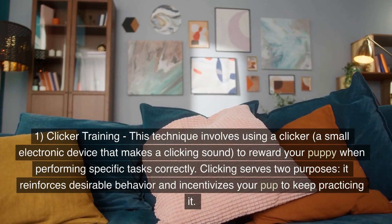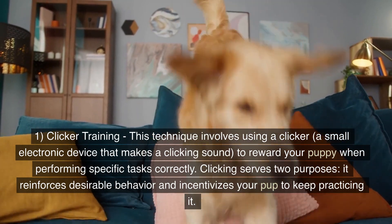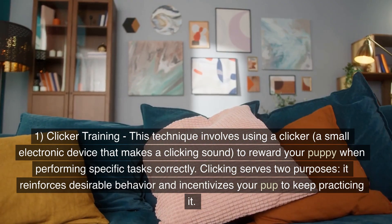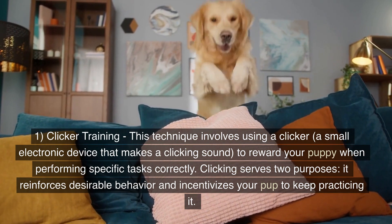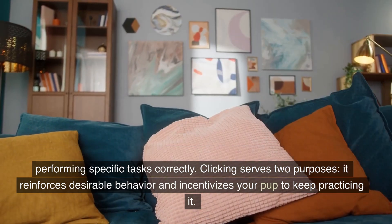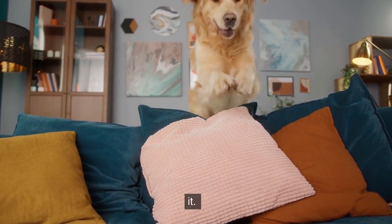1. Clicker training. This technique involves using a clicker, a small electronic device that makes a clicking sound, to reward your puppy when performing specific tasks correctly. Clicking serves two purposes: it reinforces desirable behavior and incentivizes your pup to keep practicing it.